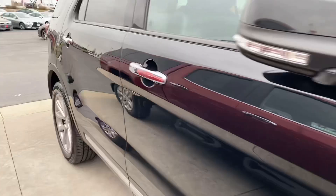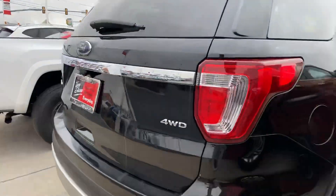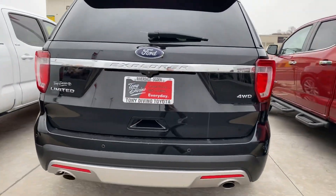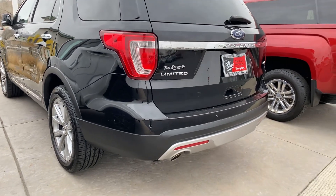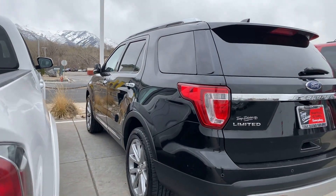Looks great — looks like it just came back from detail not too long ago. Tires are all shined up. It is a limited trim, 4-wheel drive, dual exhaust, backup cam, and I'm sure it's loaded on the interior. Looks like it does have parking sensors in the rear as well, and power folding mirrors too — so probably pretty dang loaded.